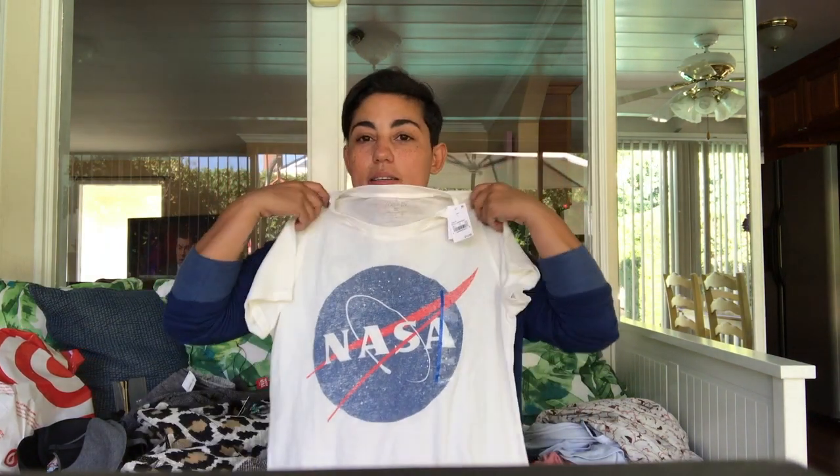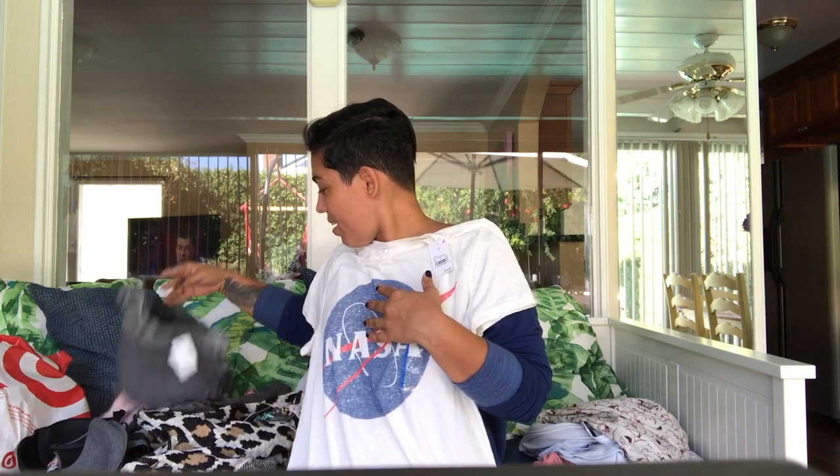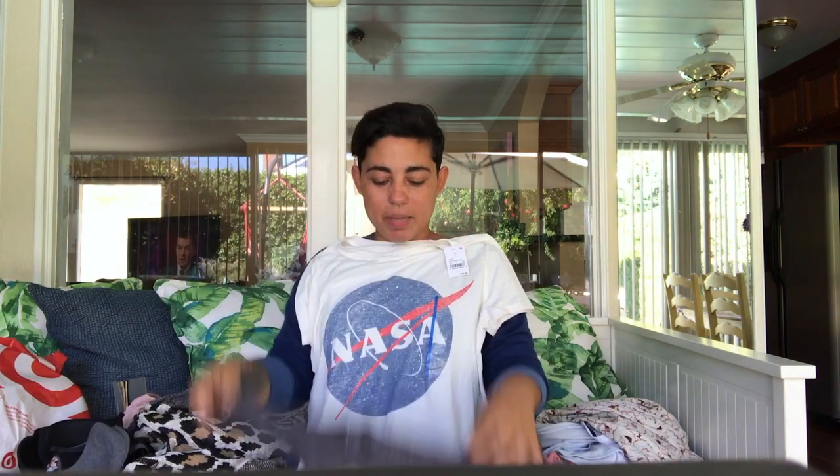I got some graphic tees and just some basic tees. Target had a 2 for $14 deal so I ended up getting just a couple t-shirts. I got this NASA one which I really like, and I also got this one which I think is my favorite because it's the Breakfast Club. If you haven't seen that movie, it's a total 80s classic, you have to watch it.